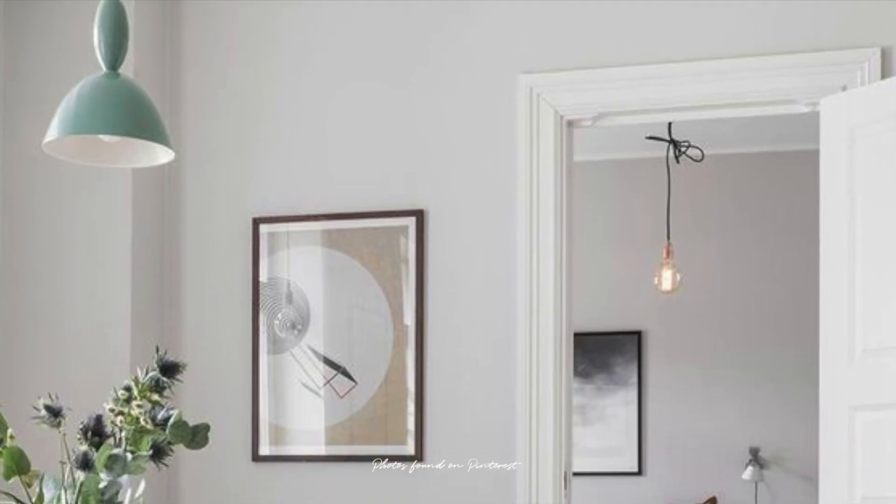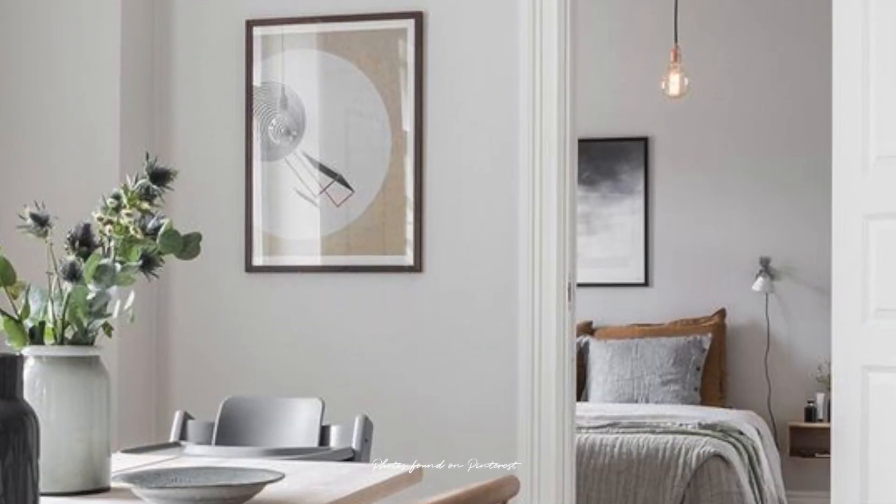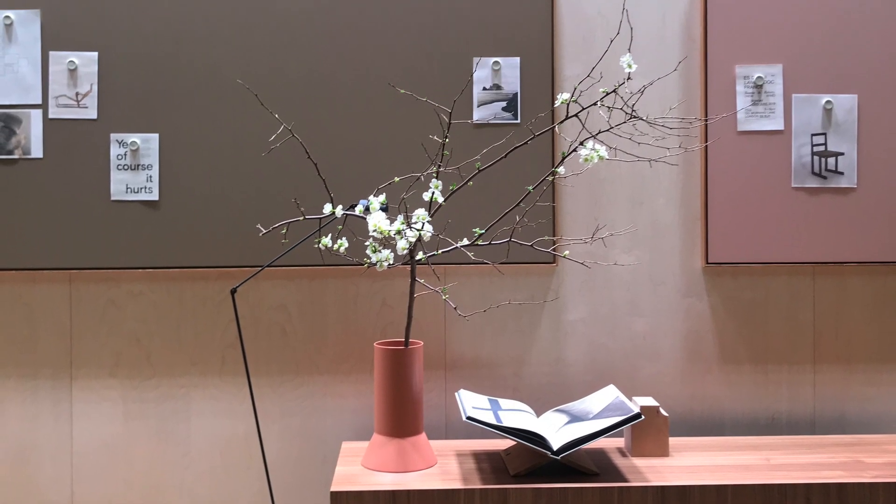Don't be afraid to bring some colors into your life. If you want to stay safe but have a bit of courage, you can use soft pastel colors such as mint green, sky blue, and coral for small items like decor objects, vases, pillows, or blankets.